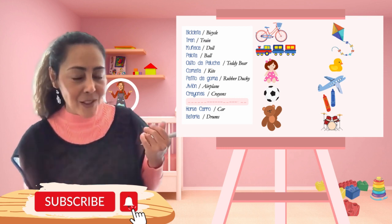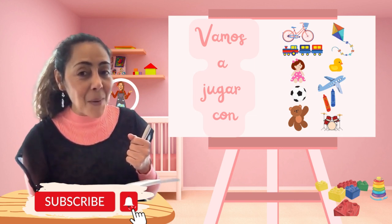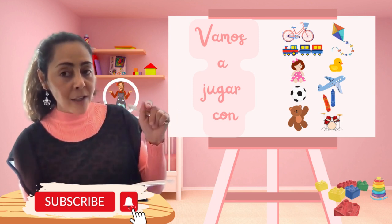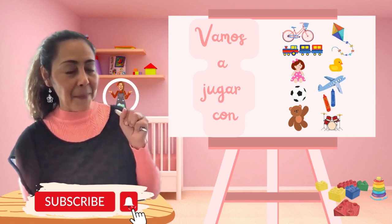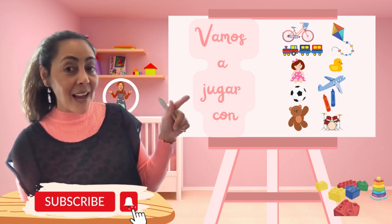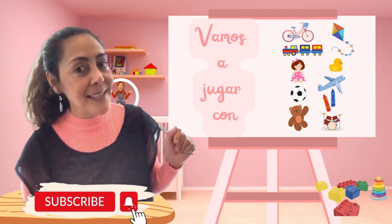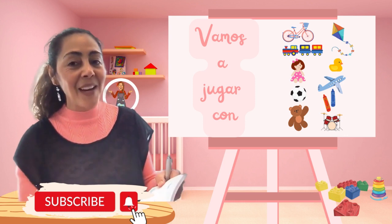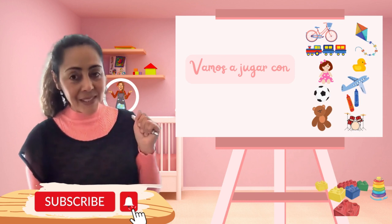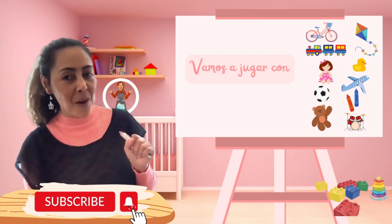Why are we using these things? Because when grandma comes over, you're going to say, 'Hey, abuela, vamos a jugar.' Let's play. 'Vamos a jugar con la pelota. Vamos a jugar con la bicicleta. Vamos a jugar con el avión.' And we also tell grandma to please use some Spanish.